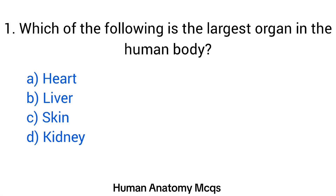Question number 1. Which of the following is the largest organ in the human body? The right answer is option C: Skin.